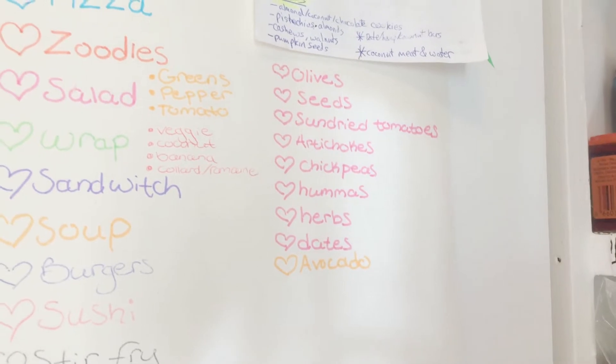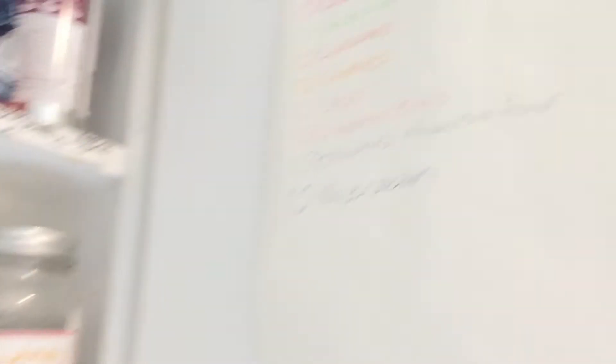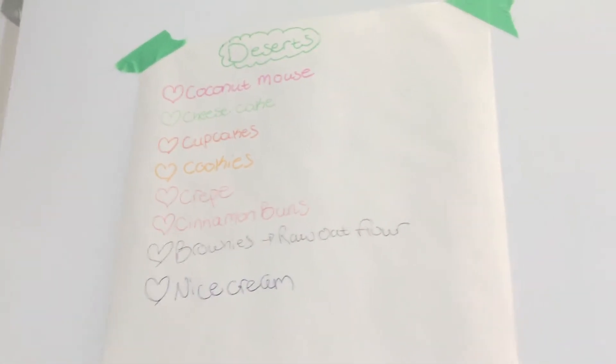Olives, seeds, sun-dried tomatoes, artichokes, chickpeas, hummus, herbs, dates, avocado. And I have a lot more I could add to this list now.